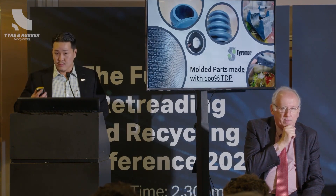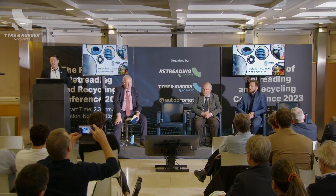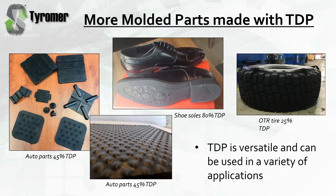Beyond regular tires and retreading, the material can be made into a lot of different parts. These are example parts made with 100% recycled material — some are made out of whole truck tires. These are some more products made with portions of TDP being used. We really think it's a versatile material, but retreading is really where we think we can make the biggest difference quickly.